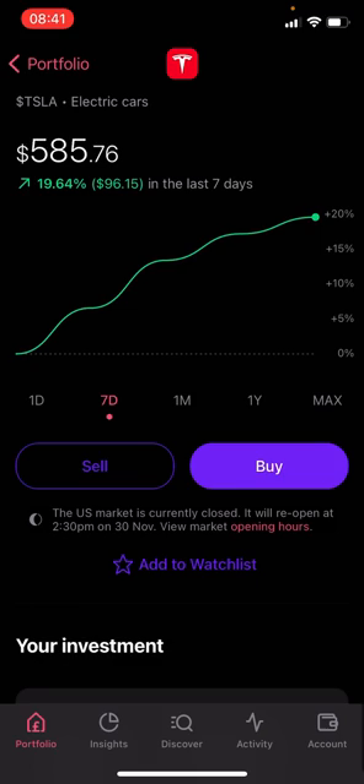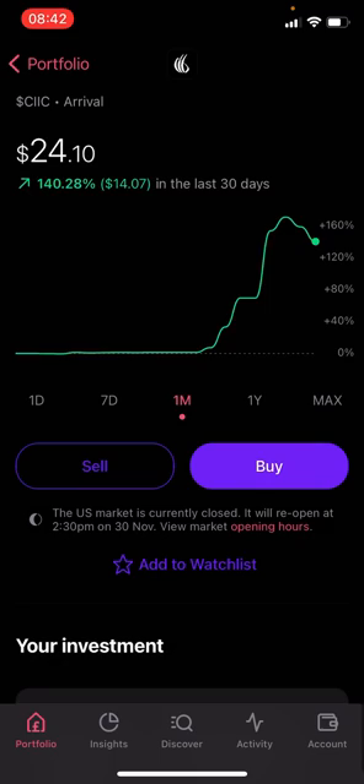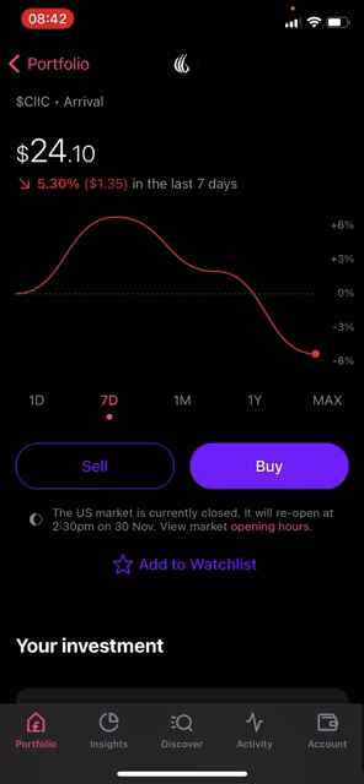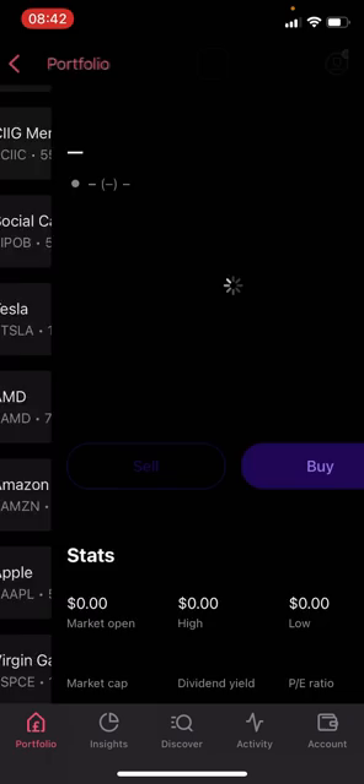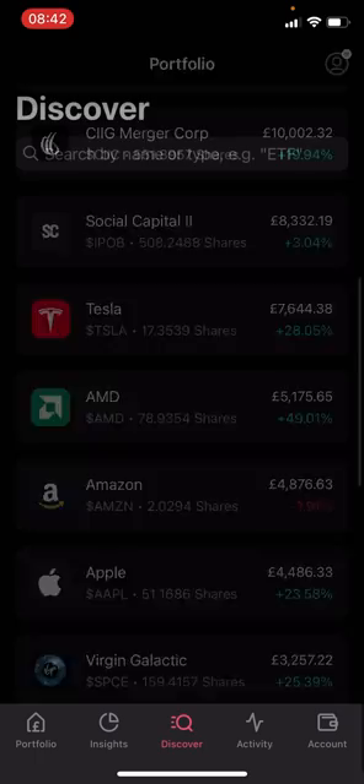The top mover for the week is CIIG Merger Corp, which has gone up 41.77% this week. I'll talk about this in detail later as it's the stock I bought. The only top faller is Pineapple, down a measly 0.64% — for a growth stock that's barely worth discussing; it's just natural market movement.